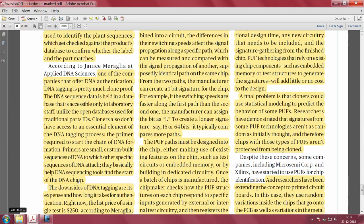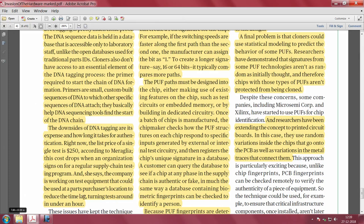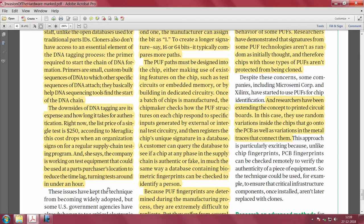Cloners do not have access to the primer required to start the DNA chain formation — primers are small, custom-built sequences of DNA that help DNA sequencing tools find the start of the DNA chain. So this tagging process is not available to cloners. However, DNA tagging is expensive — around $250 per test — though the cost is expected to come down as test equipment becomes available at the point of purchase.